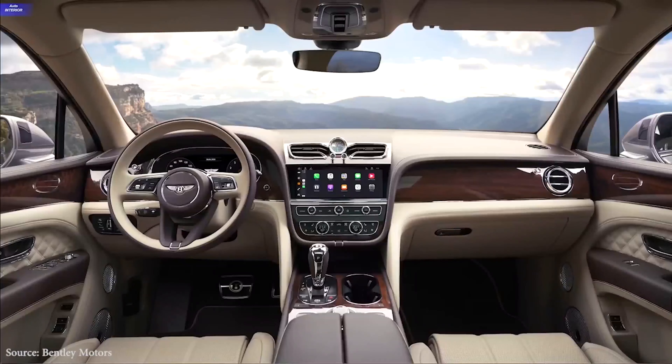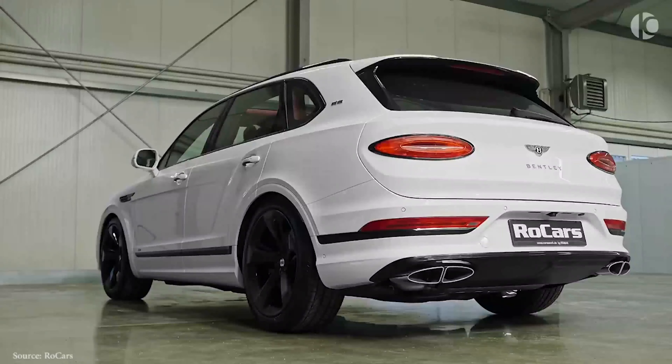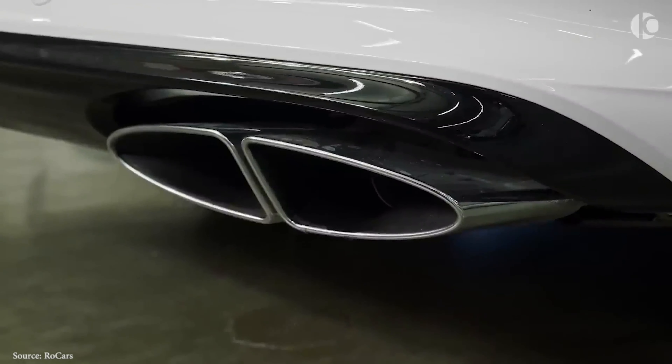It shouldn't come as a surprise that the Bentayga Hybrid receives the greatest fuel economy ratings of the entire lineup, according to the EPA. It also has a range of up to 18 miles on electric power alone before the turbocharged V6 is compelled to work.